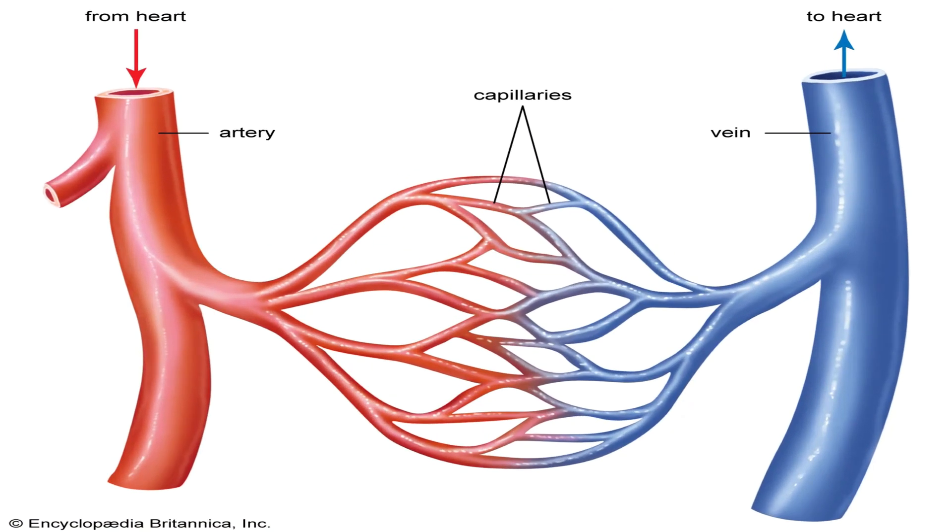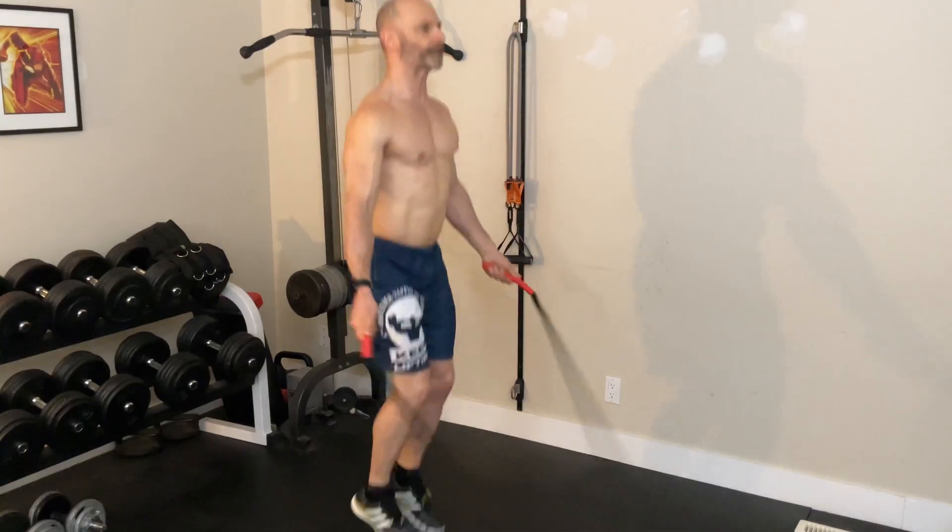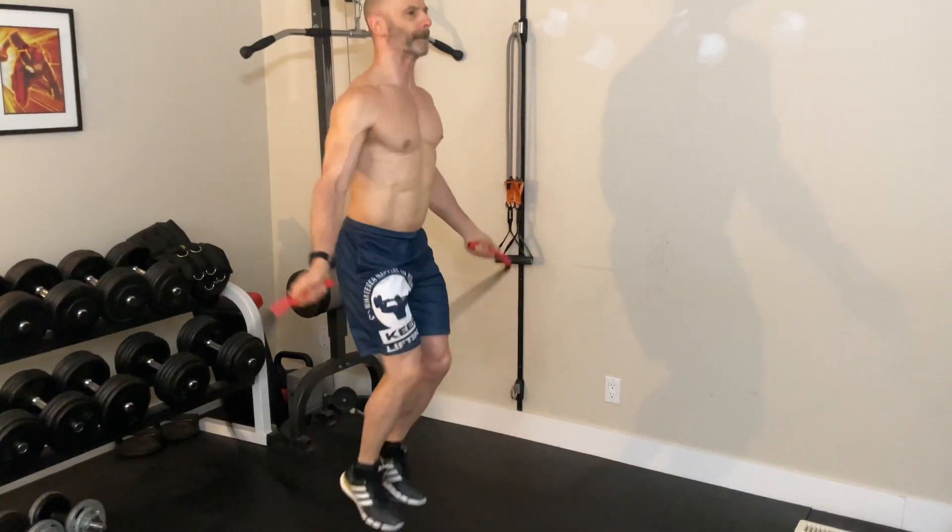What metabolic changes does cardio cause in the body and does resistance training bring the same changes? Cardio improves capillary density. Capillaries are tiny blood vessels in our body that deliver oxygen and nutrients to the muscles and remove waste. The more capillaries we have, the better aerobic capacity is, and the more efficiently oxygen is delivered to our muscles.